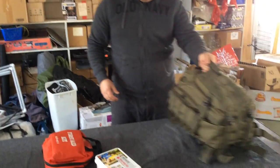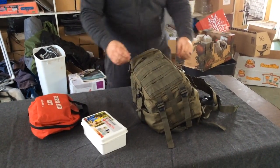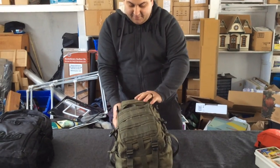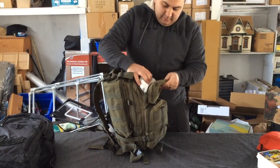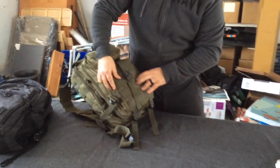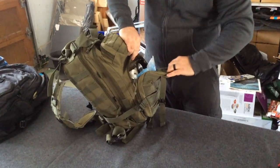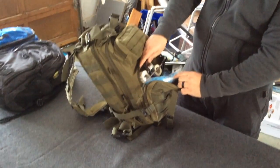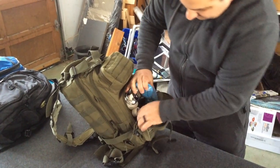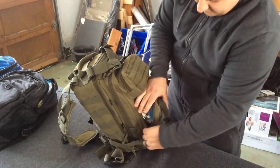This is more of a field trauma kit — the kind they use in the military. This has a lot of stuff in it: different gauze bags. I'm not going to bring everything out because it's pretty packed in here. Stethoscope, gloves, blood pressure cuff, different tapes.